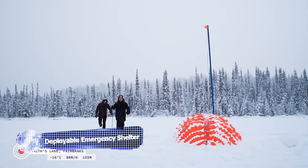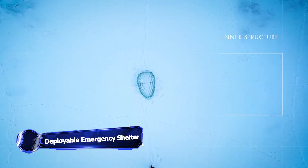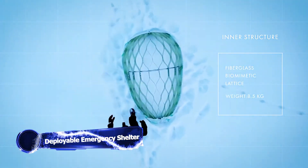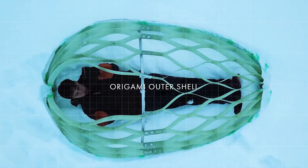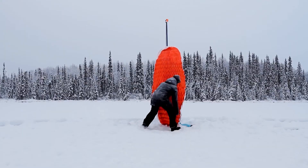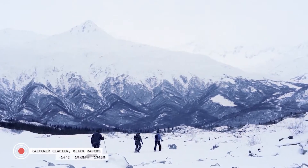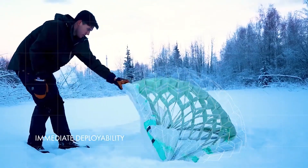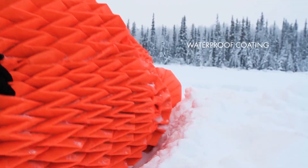Imagine being lost in the extreme arctic with limited visibility, no cell phone coverage, and freezing temperatures. The threat of hypothermia looms and rescue could be days away. But what if there's a solution? That's exactly what Snowcap is — a groundbreaking concept that harnesses the power of the environment to save lives.